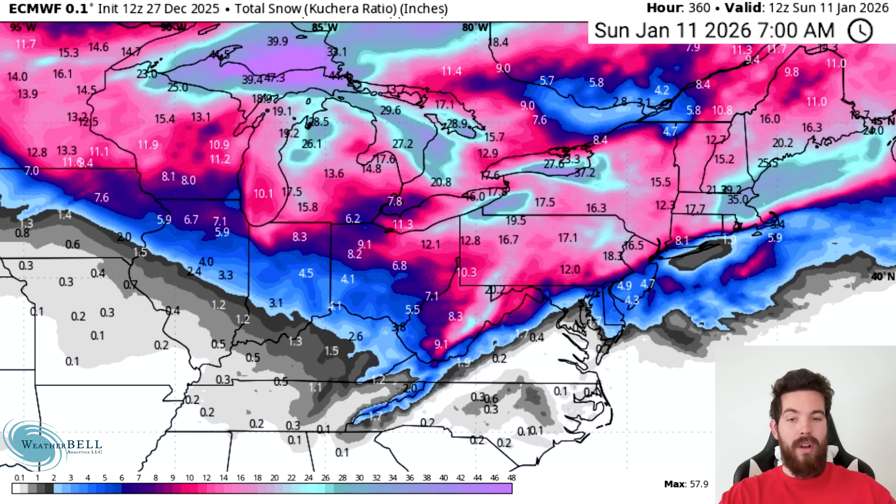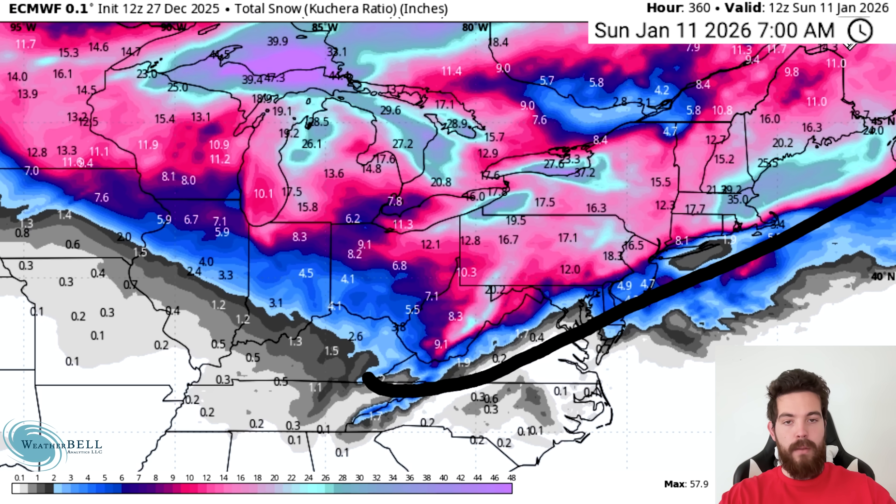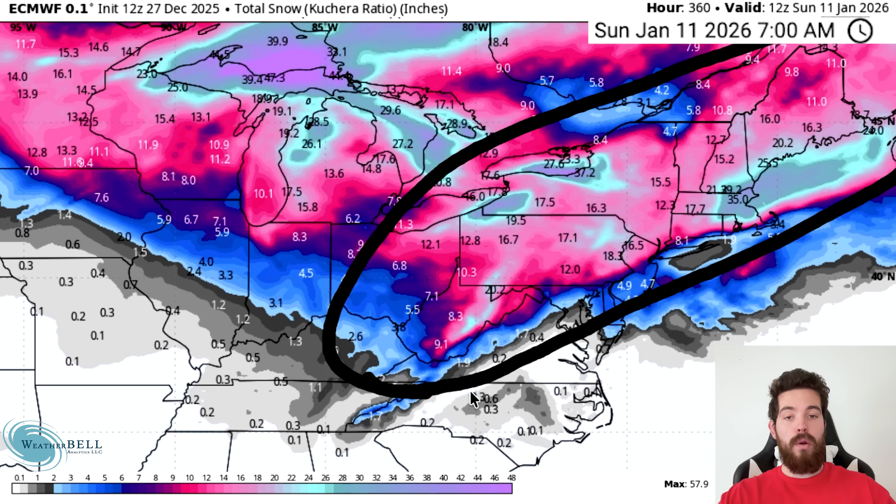Total snowfall with these two storms in mind would be massive for the mid-Atlantic and Northeast. Between the two of them, one to two feet for most of these areas, with even two — maybe even three feet — for areas near Boston and eastern Massachusetts. Absolutely insane model run.